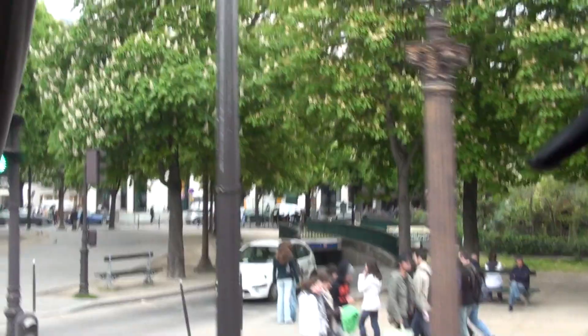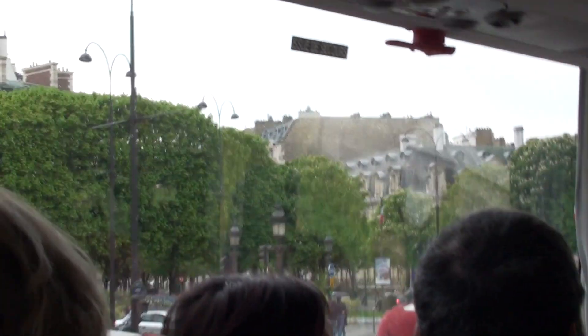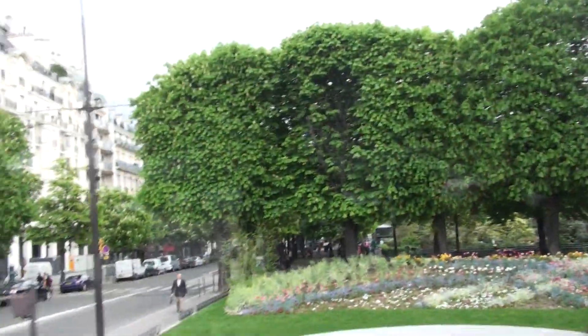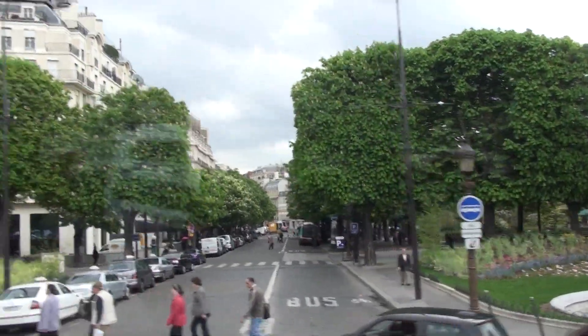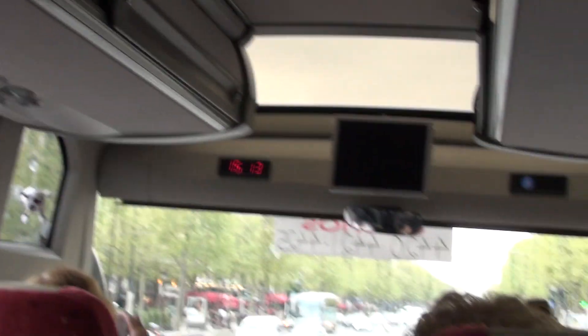The Champs-Élysées is two kilometers long, from Concorde Square behind us to the Star Circus — also called Charles de Gaulle Square — which is straight ahead. That's where you can see the huge arch, the Triumphal Arch of Napoleon. We were crossing the part with trees, gardens, and exhibition halls. From this square, we are going into the commercial part. There are very few or no private flats here — the land is too expensive for private use. Everything has been bought by companies and commercial businesses.